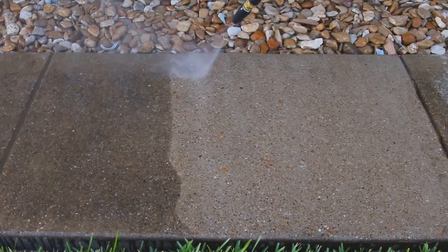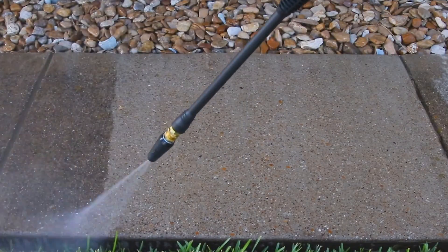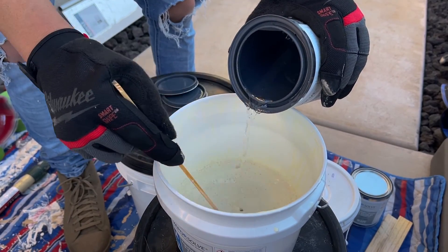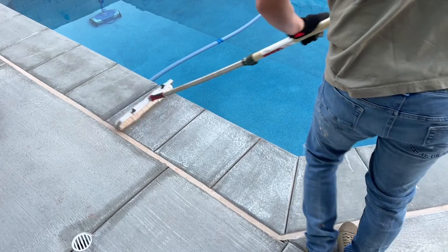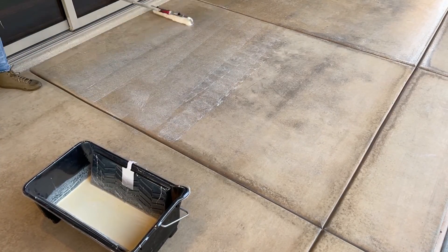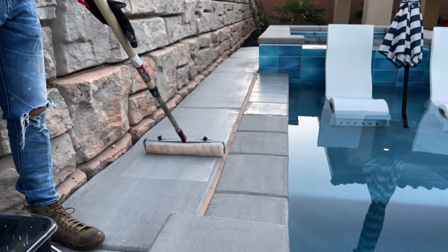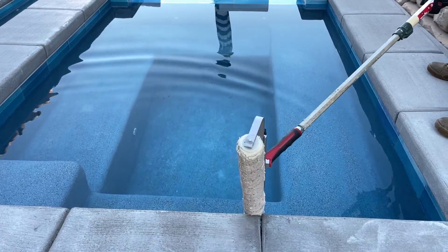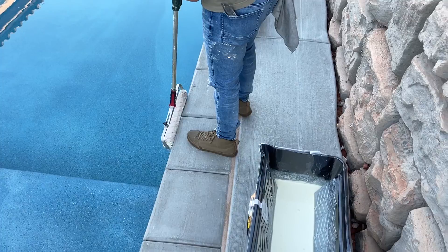First we clean and prepare the surface with a thorough power washing. Once the surface is dry again, a vapor barrier primer blend is applied to provide protection from moisture and to prevent the top coat from peeling. Then we carefully hand brush and cover joints, edges, coping and other landscape features as needed.